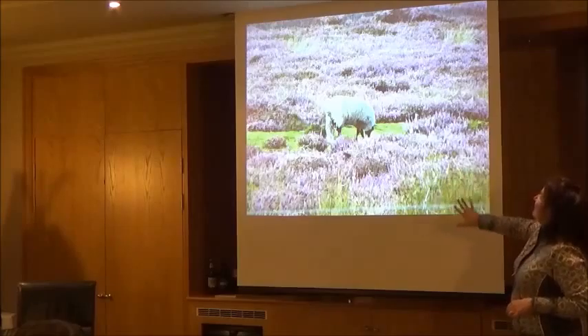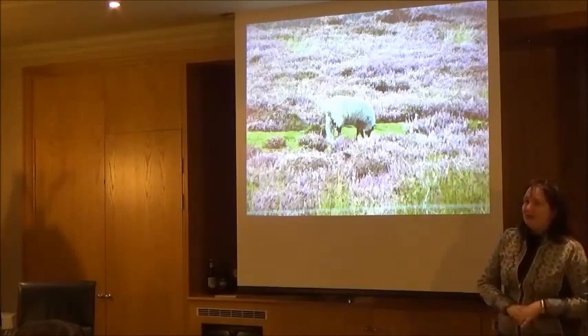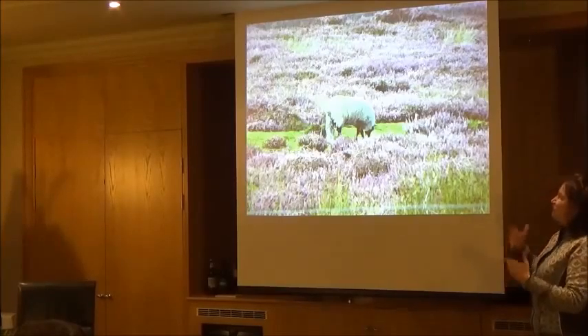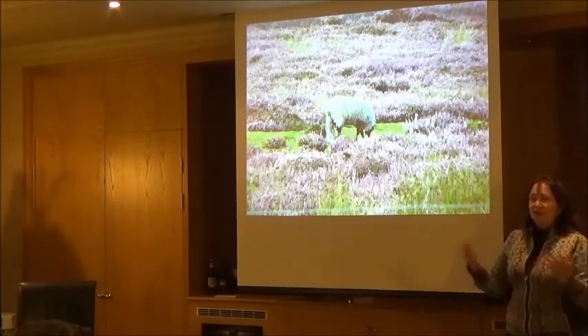I'd like to finish with this lovely little sheep. Again, I don't know what breed he is — in the purple heather, the fiber of our lives here, especially in the UK. The beautiful beauty of the sheep and what he brings us.